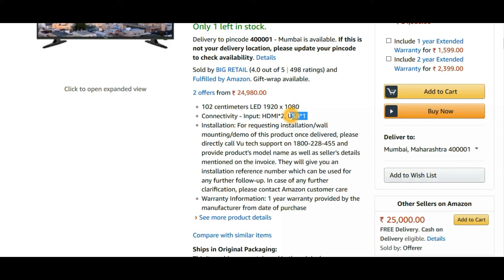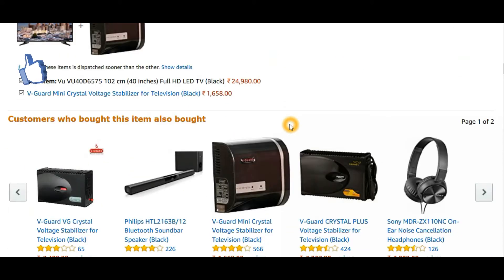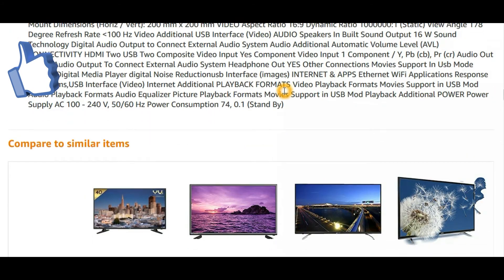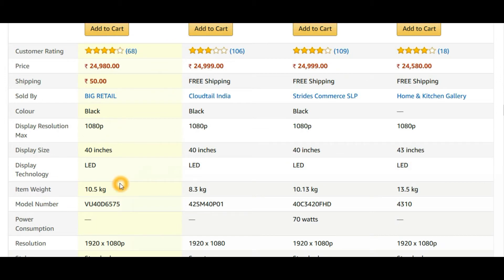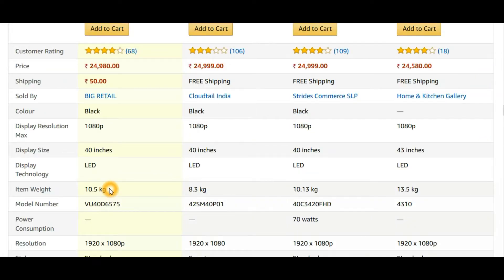If Vu TV people are listening — please change this concept of only one USB port. People really need more than one USB port, whether it's for powering a Chromecast or plugging in an Xbox controller. That's one reason we ranked it second. However, Vu's after-sales service is really good. I'm personally using this TV and have reviewed it. One downside: Vu TVs are really heavy — this one weighs 10 kg.